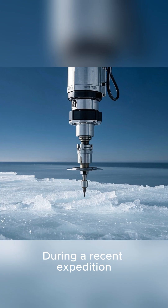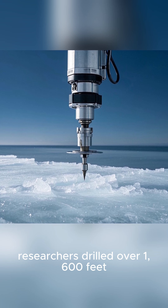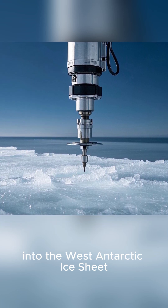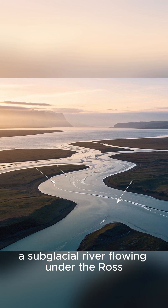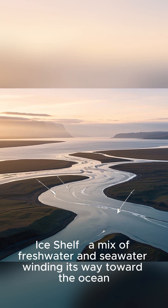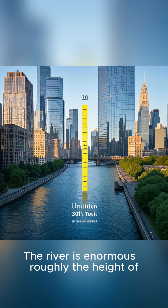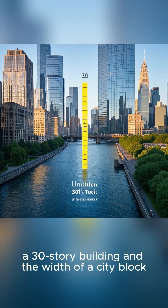What did scientists discover? During a recent expedition, researchers drilled over 1,600 feet into the West Antarctic ice sheet. What they found was astonishing — a subglacial river flowing under the Ross Ice Shelf, a mix of freshwater and seawater winding its way toward the ocean. The river is enormous, roughly the height of a 30-story building and the width of a city block.